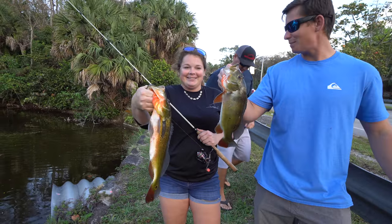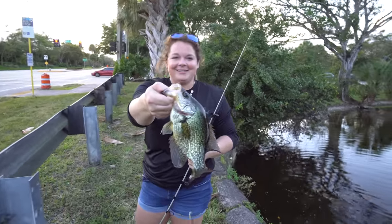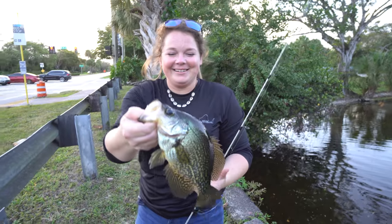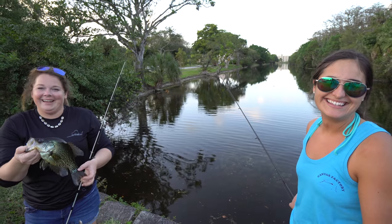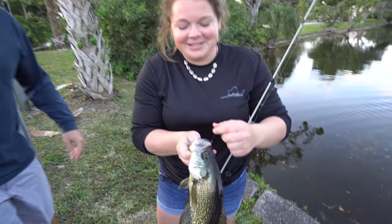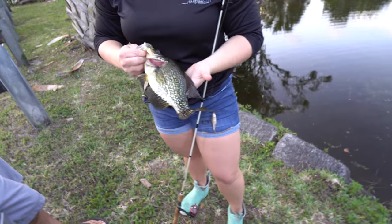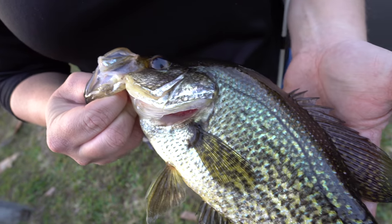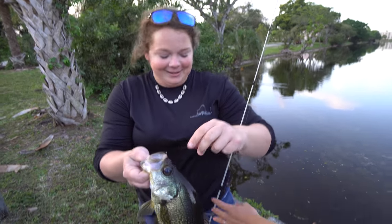Nice job guys! Shelby literally just caught a crappie! That is awesome — I did not expect that. That's totally going in the cooler, that's food. Honestly, this is my first crappie I've ever seen caught. That's a nice one too — big one. Look at the colors on it, really pretty. Good job Shelby! Are you going to donate him to the cooler? Yes.